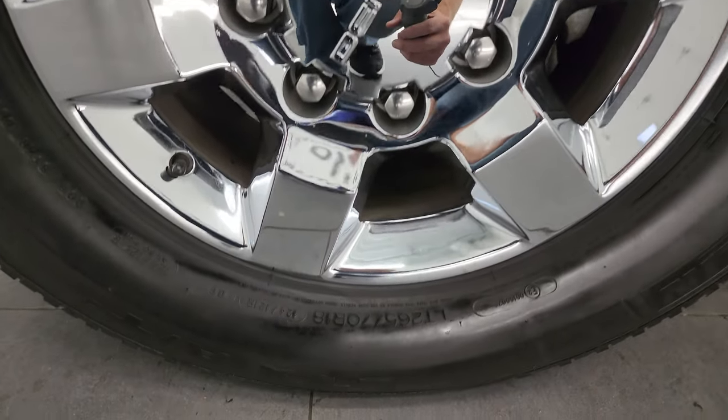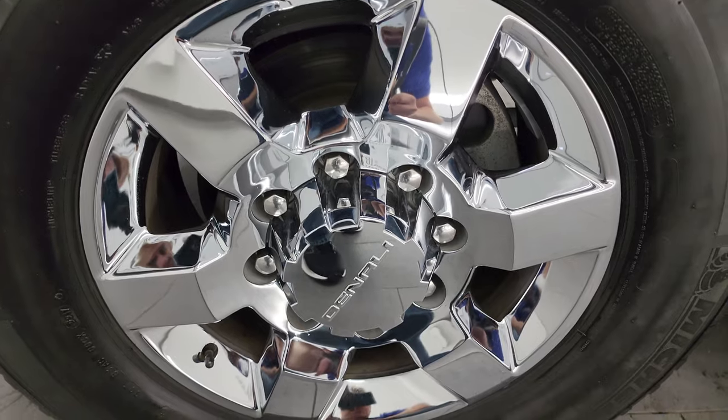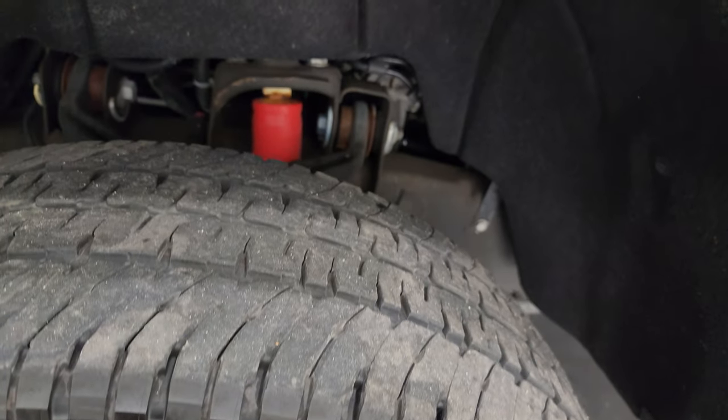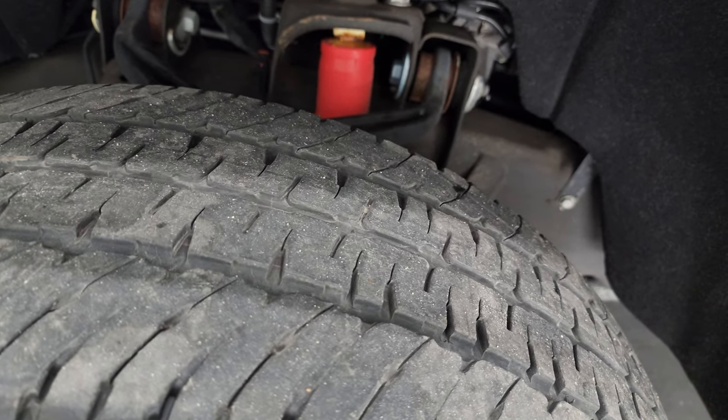This one comes with the 18 inch chromed Denali alloy wheels — no scuffs, no scrapes, they are in very nice condition, no corrosion. It has the Michelin LTX LT6570R18 tires. They have right around half the tread left on them, maybe just a hair under.